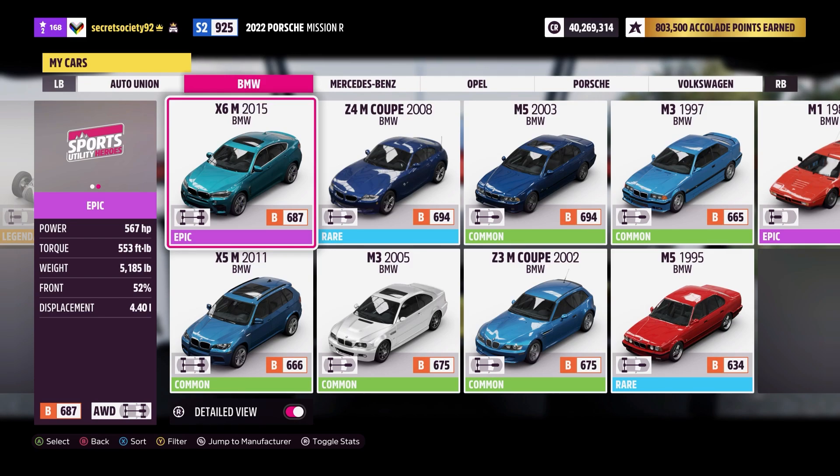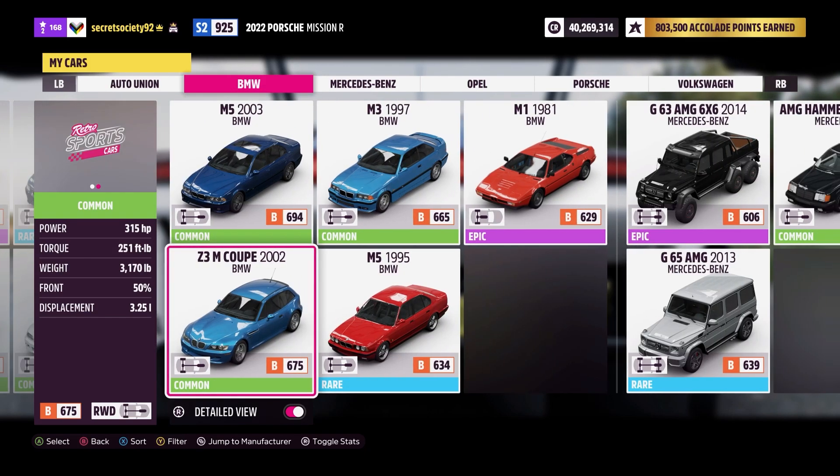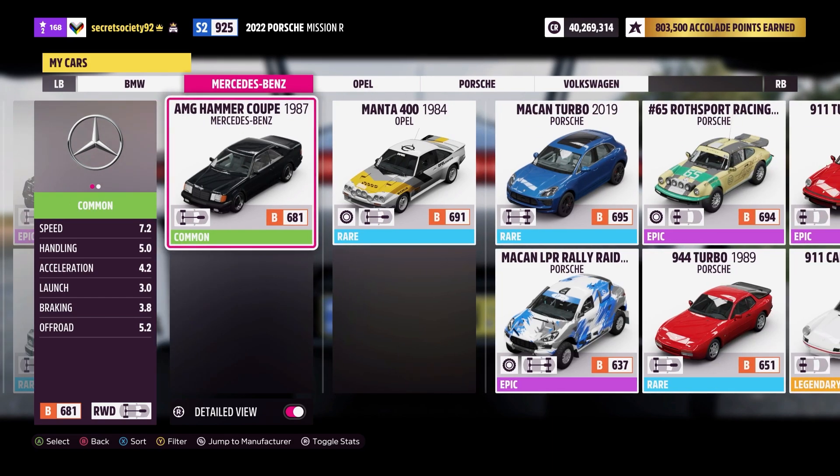Then we've got a load of BMWs - X6M and X5M, which I'm not a particular fan of, but then we've got the great Z4M Coupe, a couple of M3s and M5s, and the Z3M Coupe which is not a good-looking car by any means but has plenty of power from its inline-six. And then the BMW M1. Then we've got a few Mercedes, a couple of off-roaders which I'm not really going to use, given how much they weigh. But we've got the excellent AMG Hammer Coupe - 379 horsepower in a car that is not a Ferrari, a Porsche or a Lamborghini, which is really rather impressive for 1987.